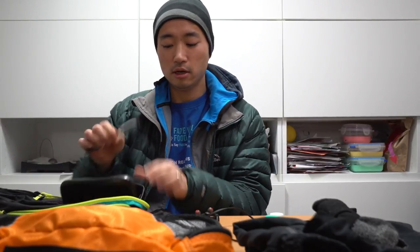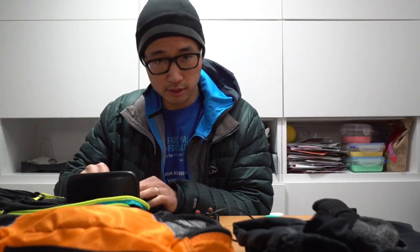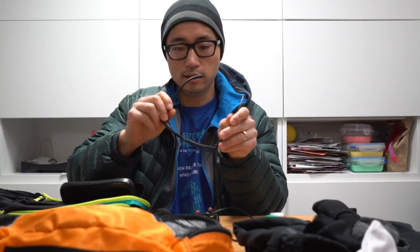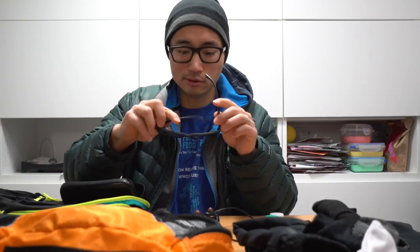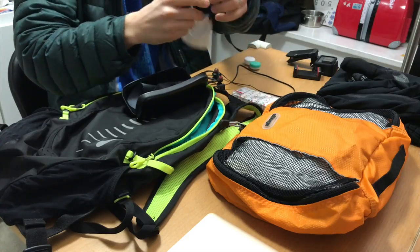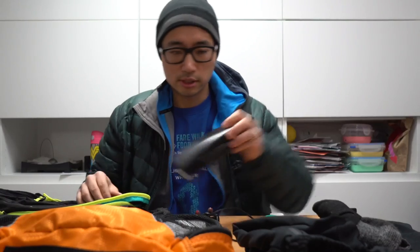When the weather's a little bit brighter out — which it hasn't really been yet — I'll also pack my running sunglasses. These are by Gooder. I love these; I love the mirror finish, they're really lightweight. The material does a really good job of staying on your face. If I'm bringing the running sunglasses, I will put these inside the running case, and this will go inside the bag.